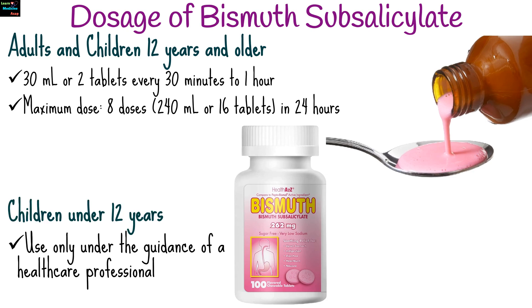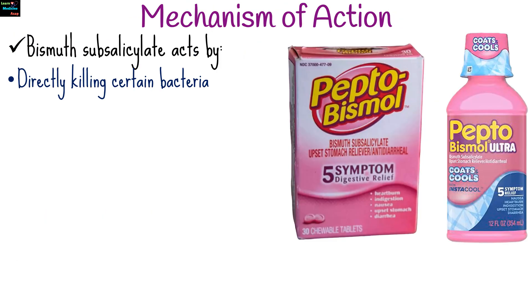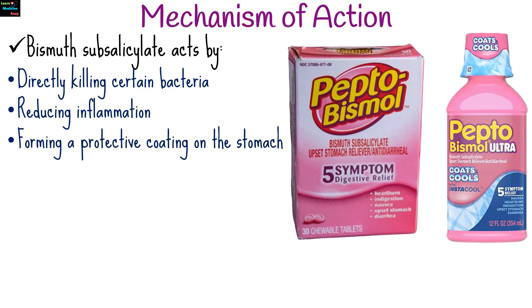For children under 12 years, use only under the guidance of a healthcare professional. Bismuth subsalicylate acts by directly killing certain bacteria, reducing inflammation, and forming a protective coating on the stomach and intestines, and binding to bacterial toxins.